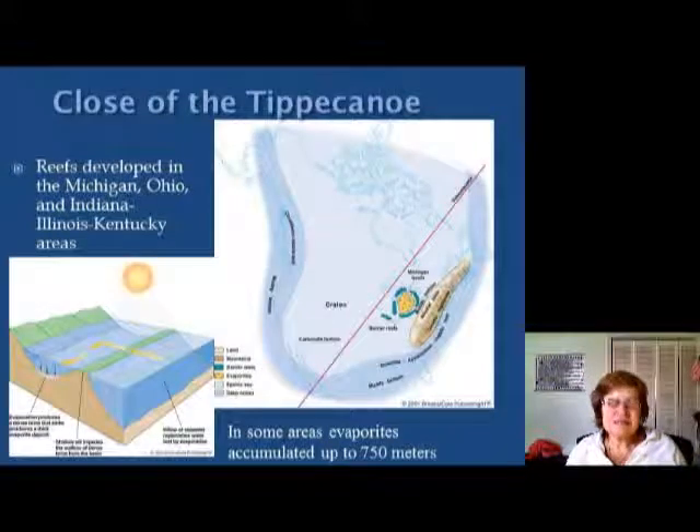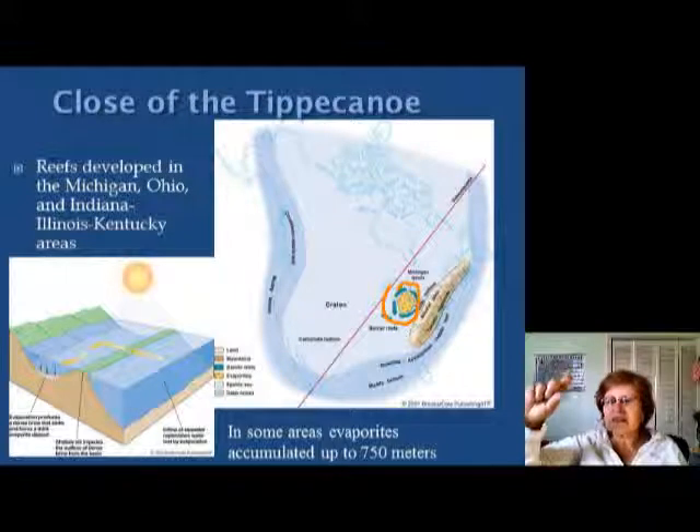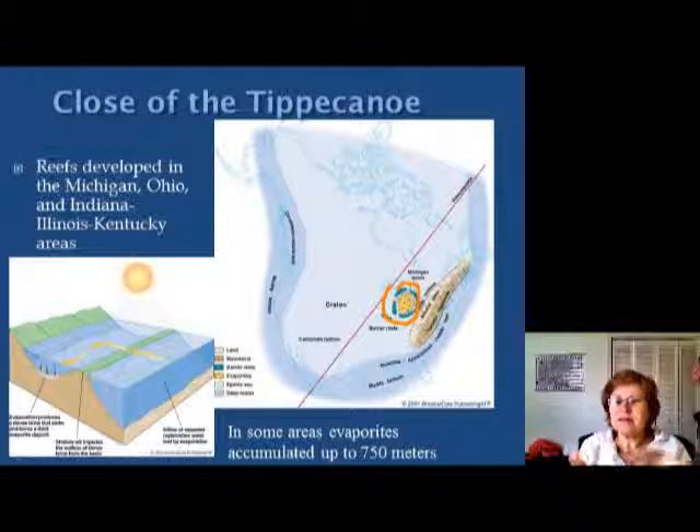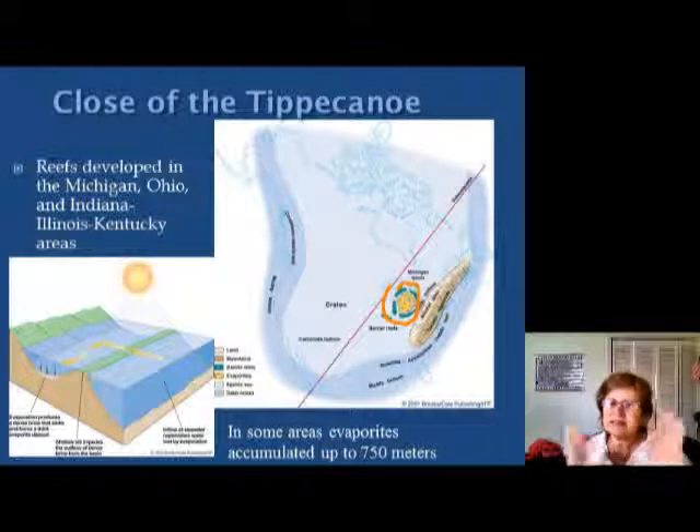This next slide shows the Michigan Basin. Around the Michigan Basin there are all these reef facies, and because they stick out of the water just a little bit, they make the area behind the barrier reef restricted — that area doesn't communicate with the rest of the ocean. Because it was relatively arid, the seawater completely evaporated and that formed a whole lot of salt deposits in the Michigan Basin at this time.